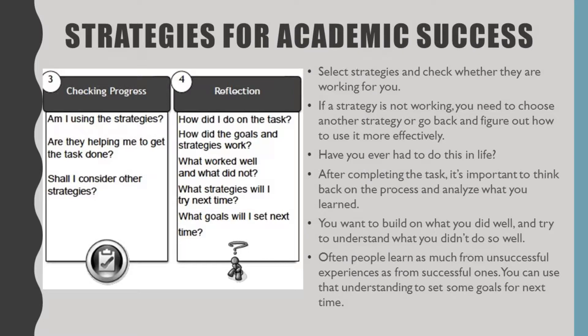For example, if you're entering time in a paper calendar that says this is when I study, but you don't actually use that time for studying — what else can you try? Can you put it in an electronic form? Can you cut off access to the internet until that task is done? There are lots of things you can try. The last step in checking progress is: shall I try other strategies? Try things you've never tried before — they might work because they work for other people.